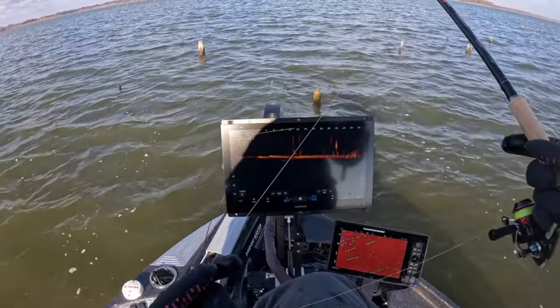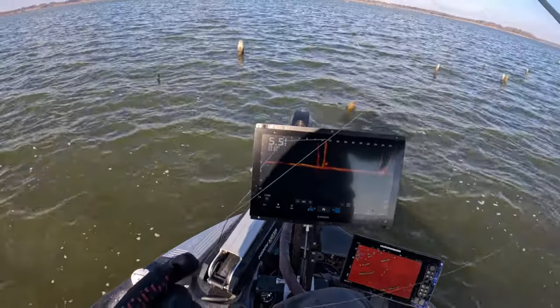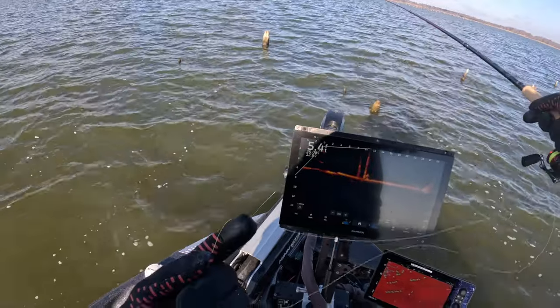Look at this guy right here — right there at 10 foot, right on the other side of that.